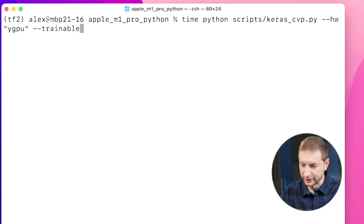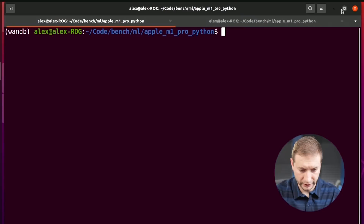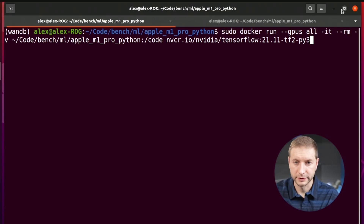Without further ado, let's set this up on the M1 Max. The command is Python, then the script name, then the GPU name — previously I used 'm1_max' so results can be tracked — plus the '--trainable' flag. Now I need to set it up on the Linux machine, which is a bit different. I need to kick up Docker, and I've already downloaded the TensorFlow image with all CUDA prerequisites installed.